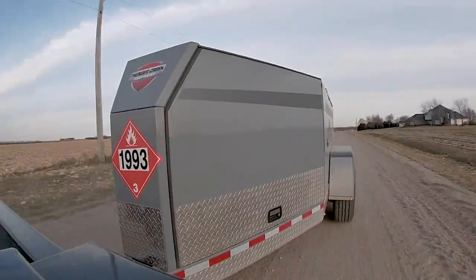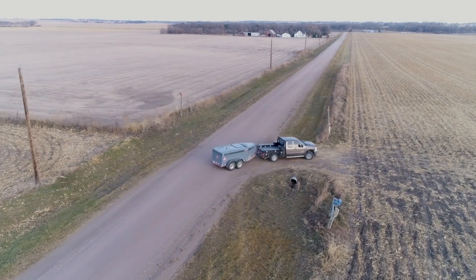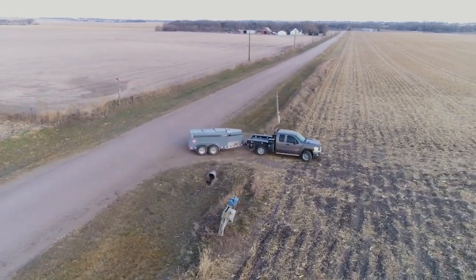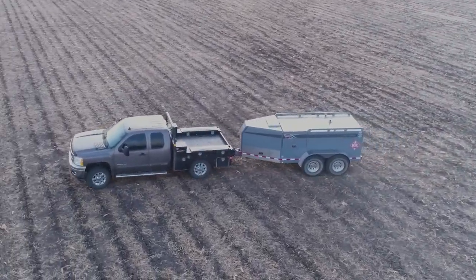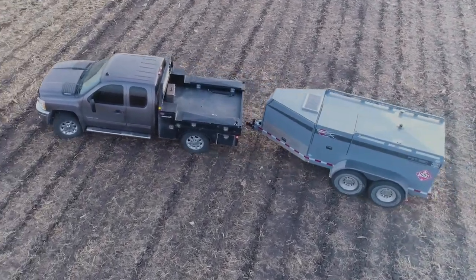Probably the thing I like most about Thunder Creek is the safety. When we hook them to a pickup truck and start hauling them up and down the roads — we're on gravel a lot, we're on some highway — they follow behind a pickup truck really, really well and they're very safe. They also have great lighting.